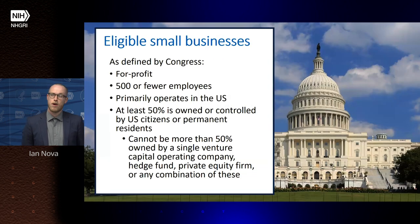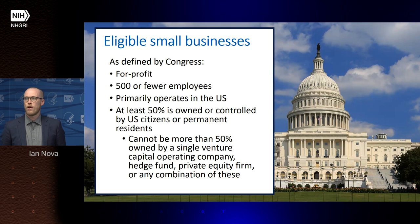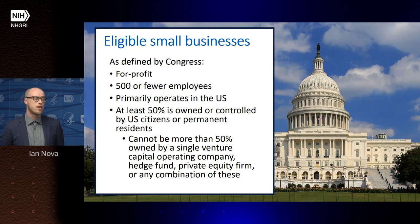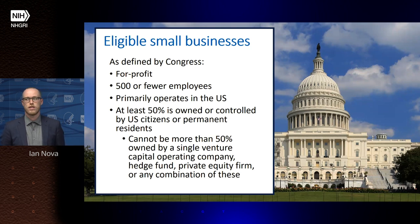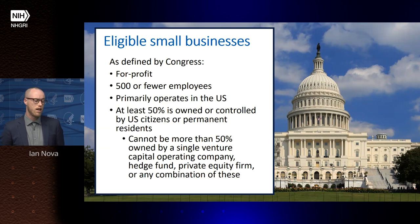An eligible small business, as defined by Congress, is a for-profit company or organization with 500 or fewer employees. We see the full range of employee counts among our applicants, from one-person companies up to larger numbers. The company must primarily operate within the United States, have at least 50% ownership or control by U.S. citizens or permanent residents, and cannot be more than 50% owned by a single venture capitalist or investment company.